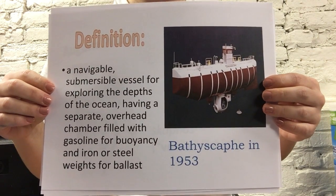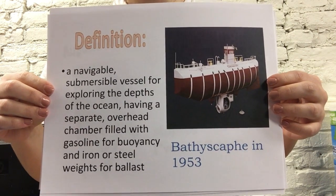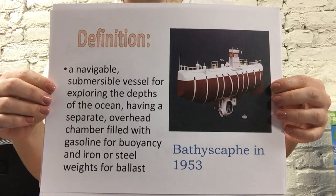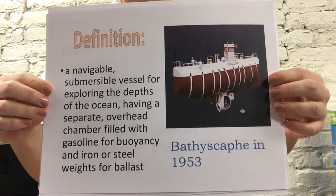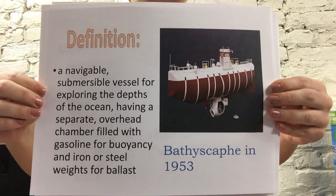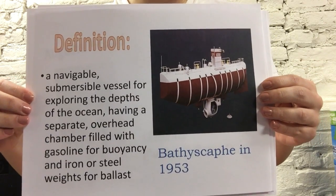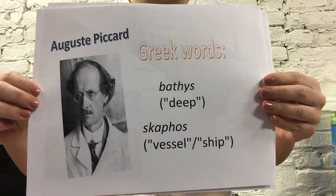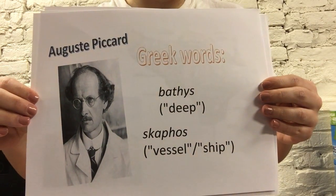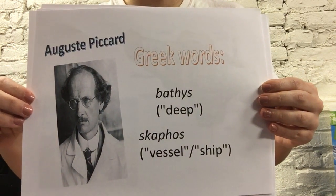A bathyscaphe is a self-propelled, free-diving, deep-sea submergible. By definition, it is a navigatable submergible vessel for exploring the depths of the ocean, having a separate overhead chamber filled with gasoline for buoyancy and iron or steel weights for ballast. It can dive deeper than a person with scuba gear and even deeper than submarines. It was designed to reach the deepest depths of the ocean, and was created by Swiss inventor Auguste Piccard. The name comes from the Greek words 'bathys,' meaning deep, and 'scaphos,' meaning vessel or ship.